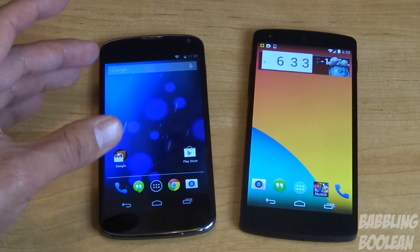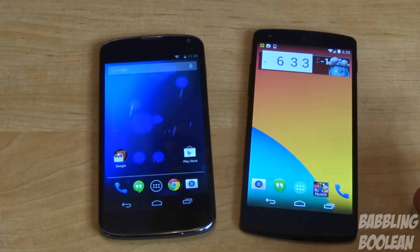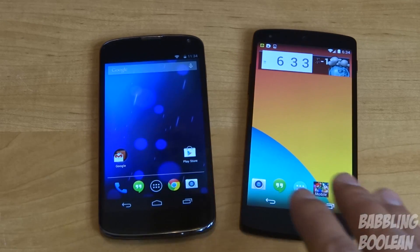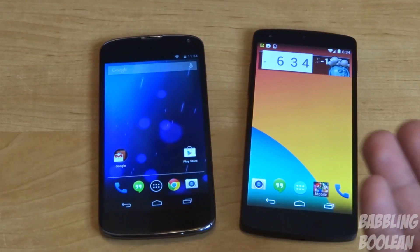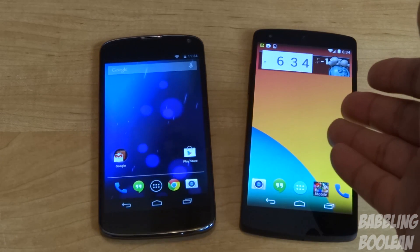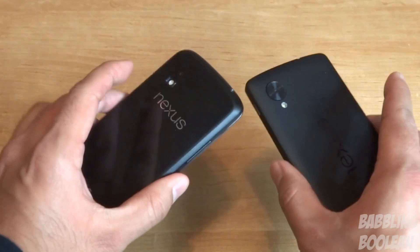In terms of storage: the Nexus 4 comes in 8 or 16 gigabyte internal memory — 8 gigs is pretty pathetic. The Nexus 5 comes in 16 or 32 gigabyte internal memory. Neither phone has a microSD card slot, so there are no external memory options. If you compare the 16 gig versions it's a tie, but the Nexus 4's 8 gig version loses badly, and the Nexus 5 has the additional 32 gig option. Overall in terms of storage, the Nexus 5 is better.